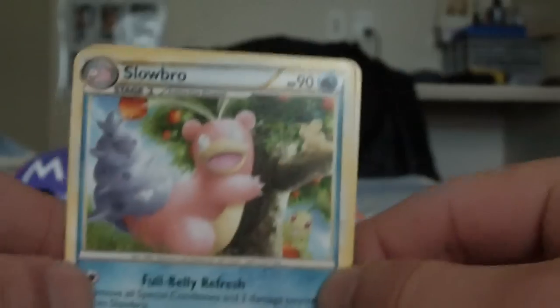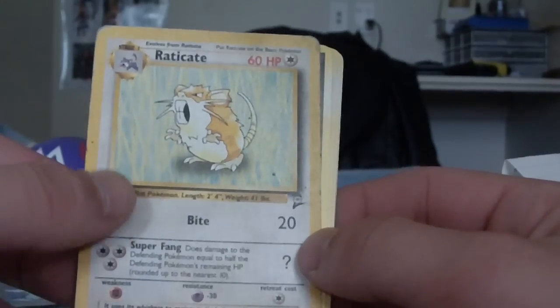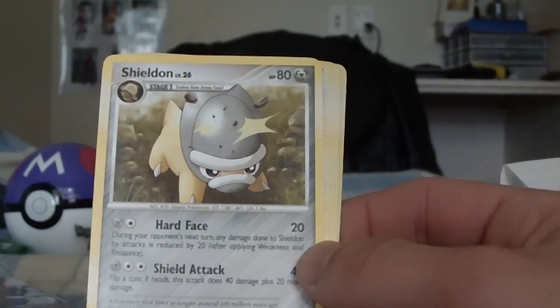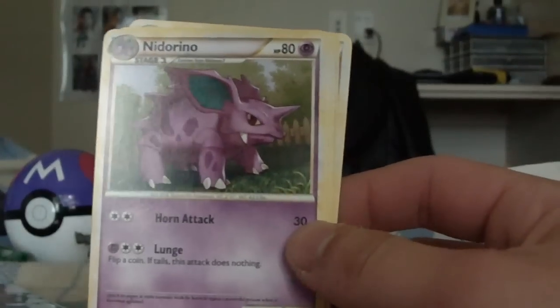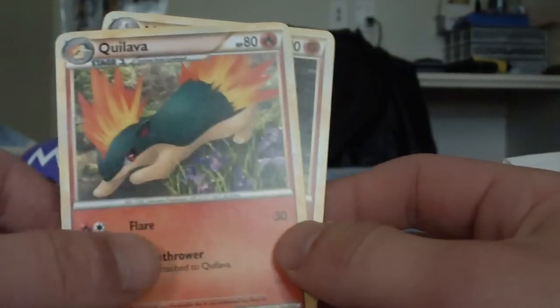Oh wow, double sleeve — epic, good thinking! Double sleeved. Slowbro, Eradicate — second edition, I mean Base Set 2 — very nice. Electrode, Electabuzz, Magnemite, Magneton, Hunter, Quilava, and a Marowak. I love that name. Fake cards just for fun — open second. Yes my man, I'll open it second right now.